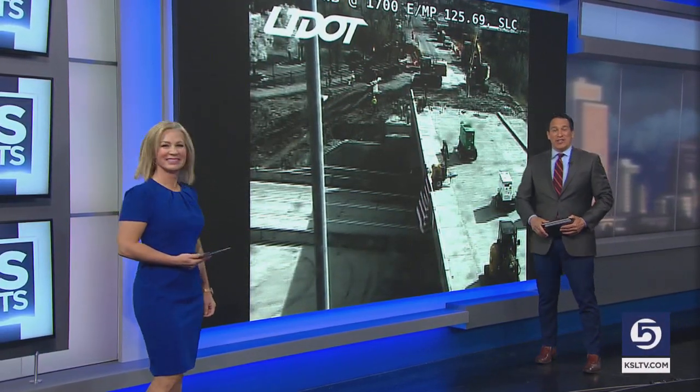A big road closure in Salt Lake City is happening right now. I-80 near 1700 East is still closed tonight, but when it reopens a brand new bridge will be in place. UDOT crews have been working around the clock to get that new bridge moved into position, and this morning that work drew quite the crowd.